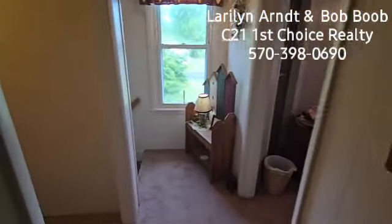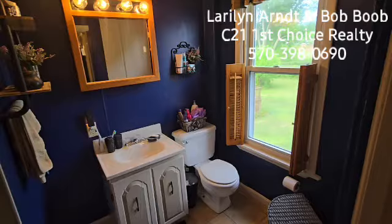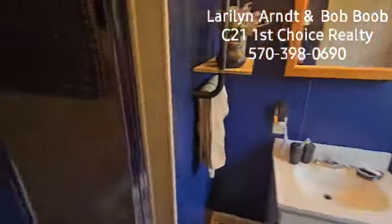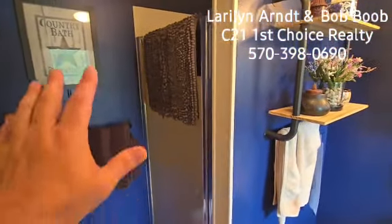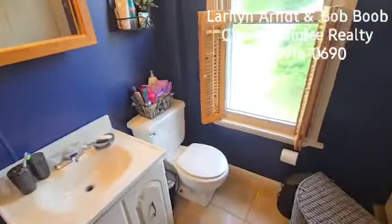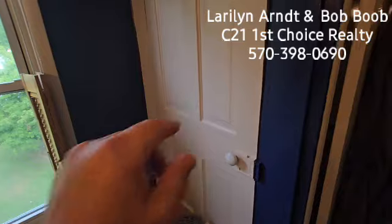Getting back to financing — 5.625 was one of the programs. One of the other programs was one that will actually cover your closing costs for you, and if you stay in the house long enough, you don't even have to pay it back. So here we have a shower, and there's the toilet outside there too.